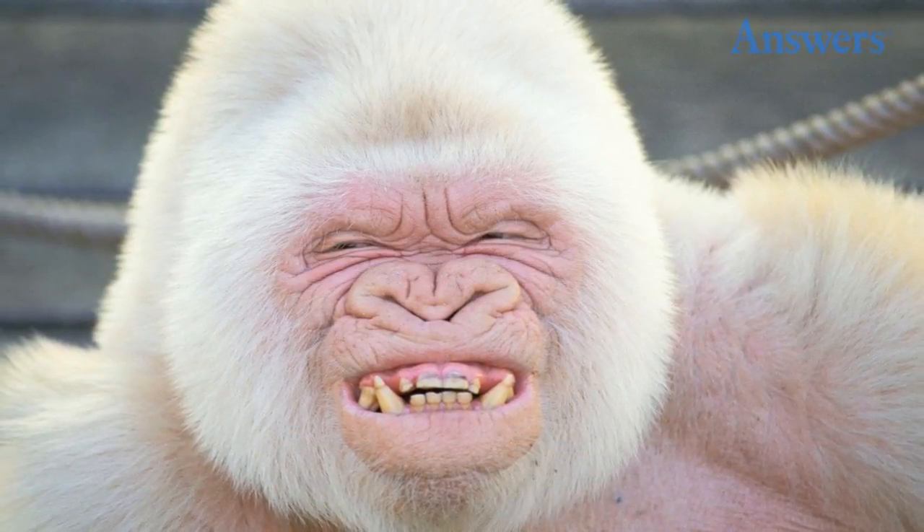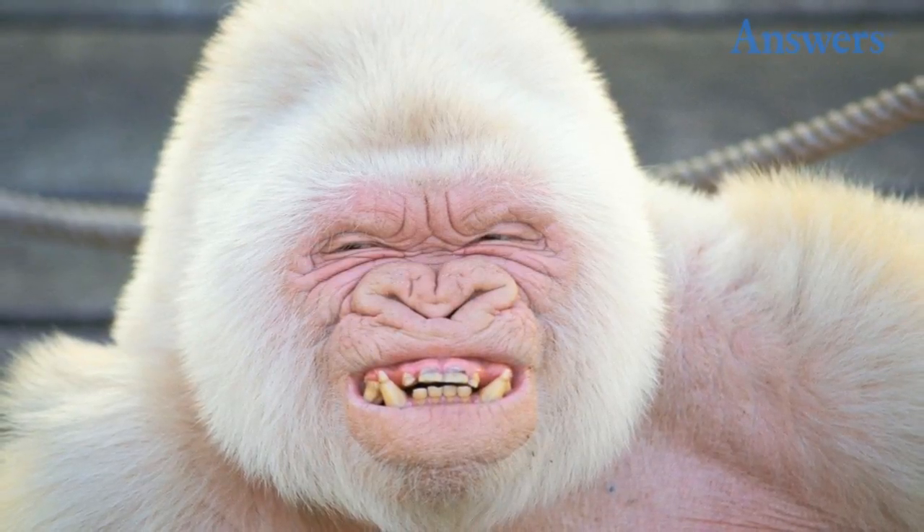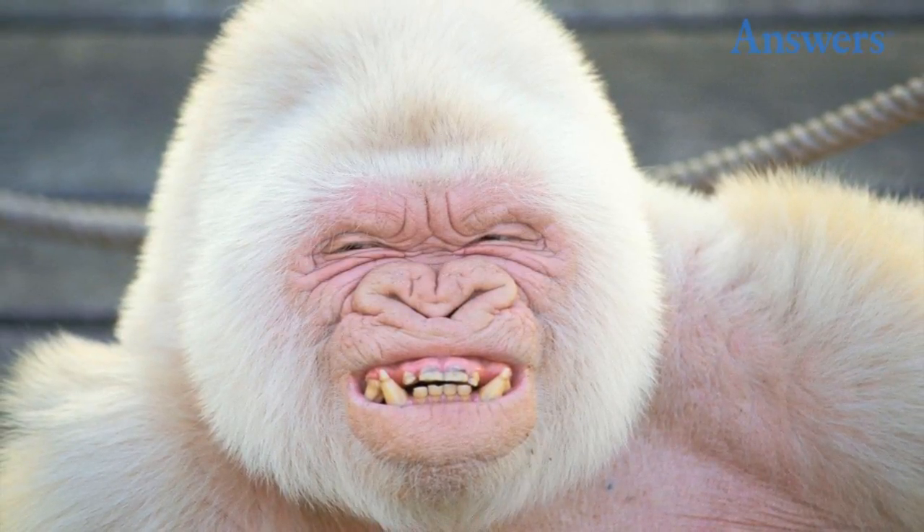Snowflake the albino gorilla. Albinism is rare in gorillas, and in fact this white gorilla is the only known albino gorilla in all of recorded animal history. Snowflake lived a long life at a zoo in Barcelona before contracting skin cancer.